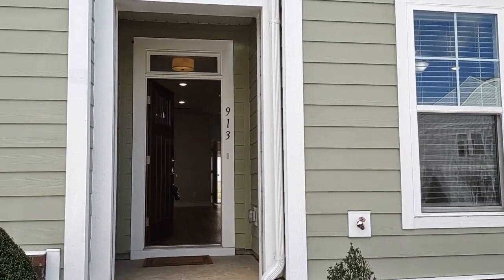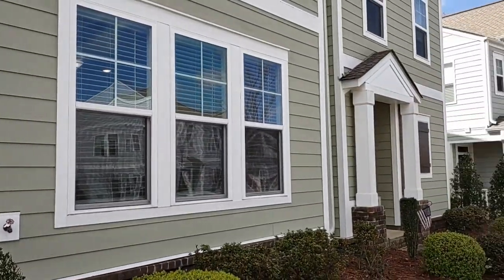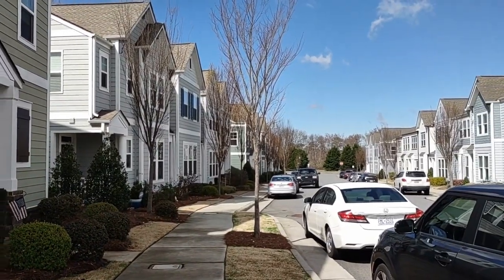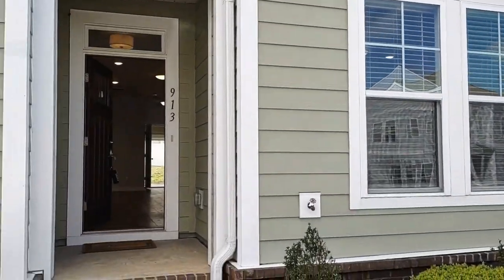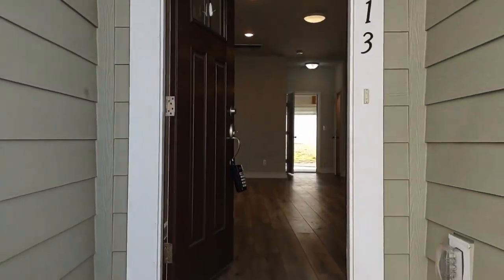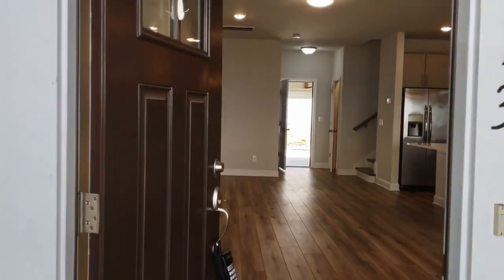Hello and welcome to 913 Linden Station Drive in Pineville, North Carolina. This is a three bedroom, two and a half bath townhome with a loft and a two-car garage.